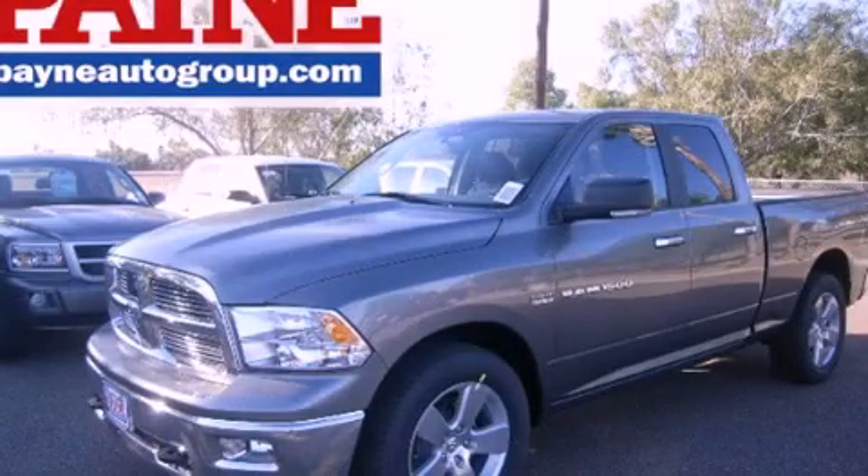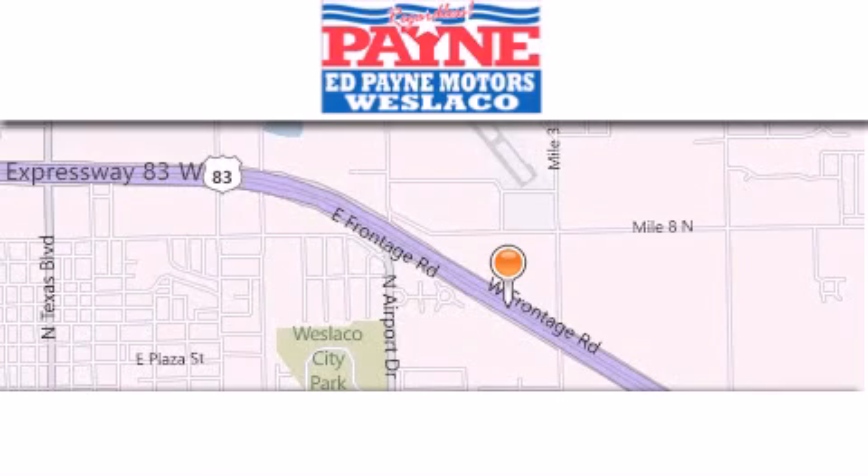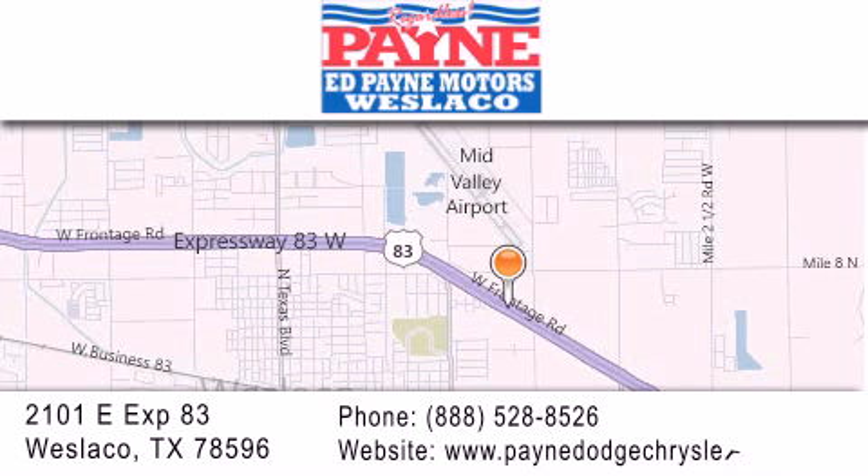Stop by today and test drive this automobile for yourself. Thank you for considering Ed Payne Dodge for your next luxury vehicle. If you have any questions, please visit our website, give us a call, or stop by our dealership at 2101 East Expressway 83 in West Laredo.